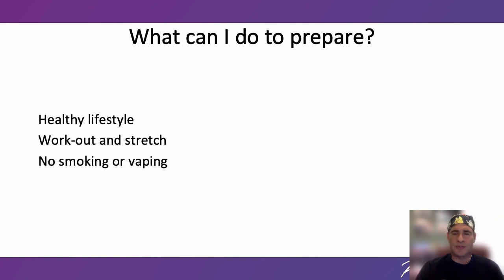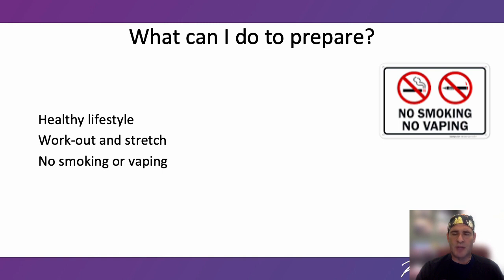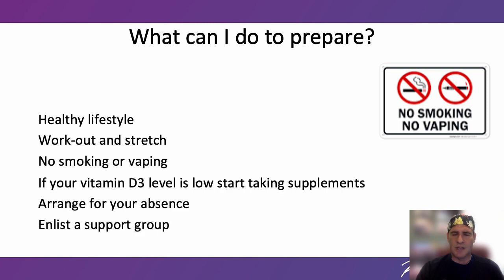What can you do to prepare for stature surgery? Get into a healthy lifestyle routine — work out and stretch regularly so your muscles are less sore from therapy after surgery. Smoking and vaping are absolute contraindications to elective surgery: they slow bone and tissue healing and can increase your risk for blood clots and fat embolism. If your vitamin D3 level is low, start taking supplements. Arrange for your absence — you will be away from home, school, work, friends, and family for a few months. Some patients come alone and some bring family. At the Paley Institute, stature patients often stay at the same hotel, so they have an instant peer group.